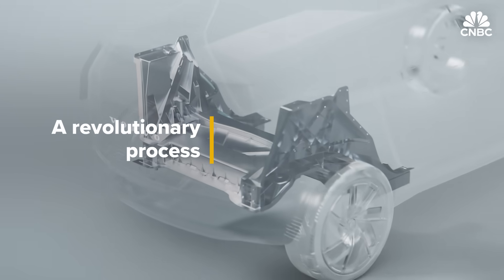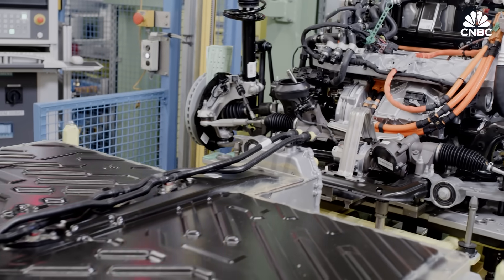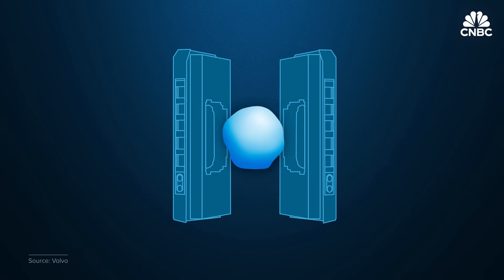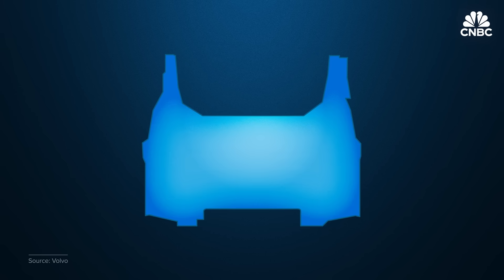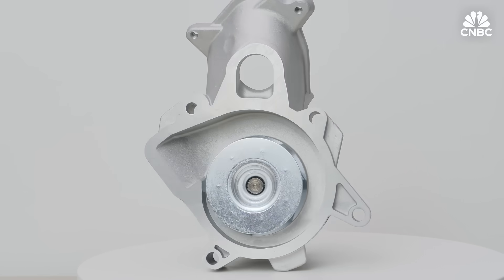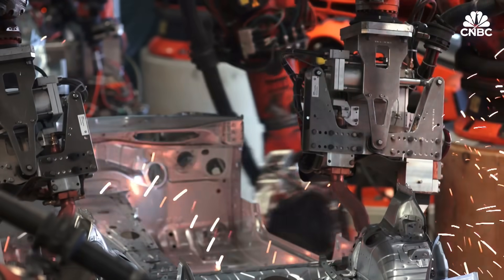Megacasting, or as Tesla calls it, gigacasting, is a form of die casting — a common manufacturing technique used to make all sorts of things, including car parts. The process is fundamentally simple: you fill a high-pressure mold with a substance such as molten aluminum and form a cast. After some cutting and finishing, the part is ready to go. While casting has been used to make smaller parts for a long time, many larger parts on a vehicle have historically been made out of stamped steel pieces, typically welded or joined together.